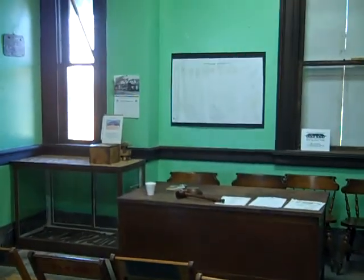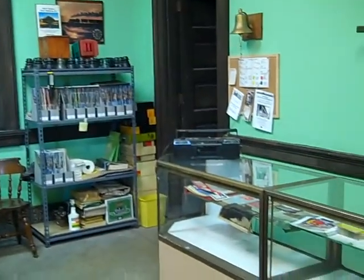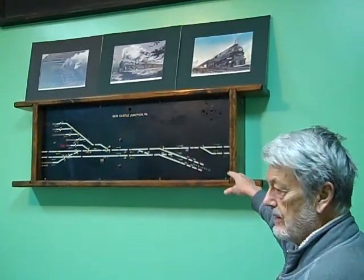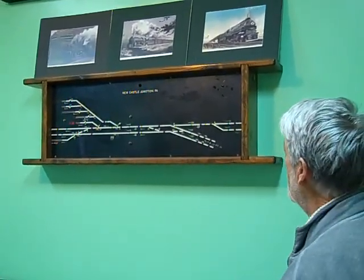And it's also our artifact room. There are a lot of display cases set up, tools, timetables. This is the track board from Newcastle Junction that came out of the Union Tower that used to sit up on the old B&O Railroad up on the embankment.